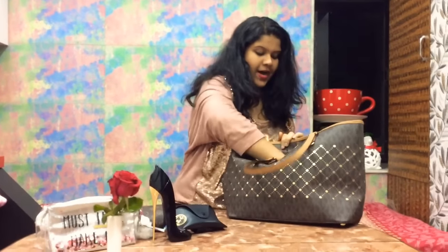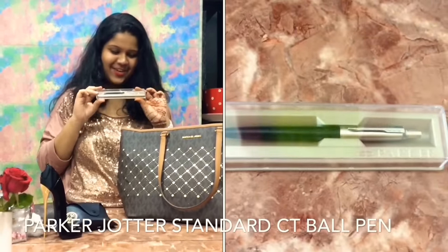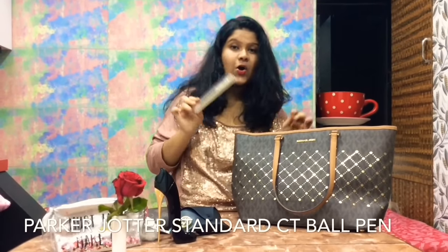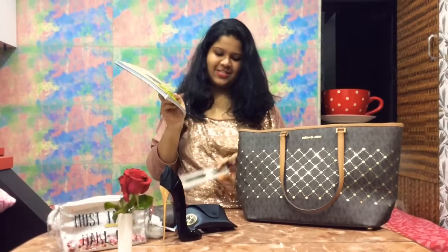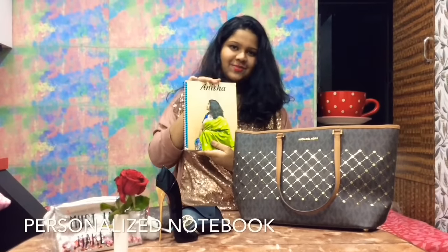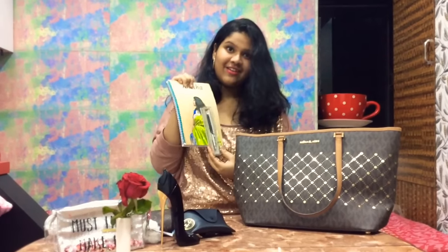I've got this Parker pen gifted by my best friend Alia — thank you! If I have any thoughts, quotes, or ideas for my channel, I immediately write them down in this personalized book given by my mother. She gifted this to me when I passed out of SSE. These two are really great together.